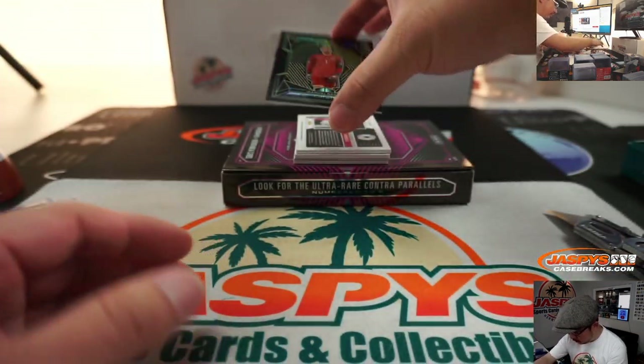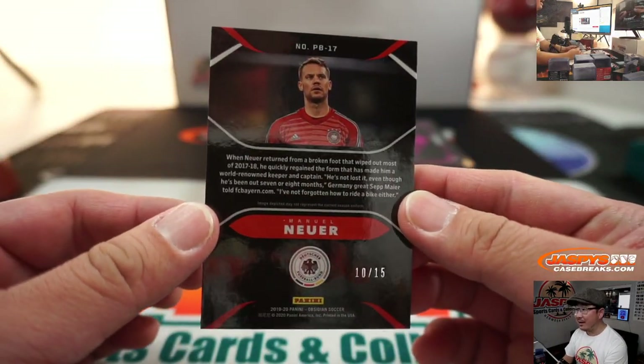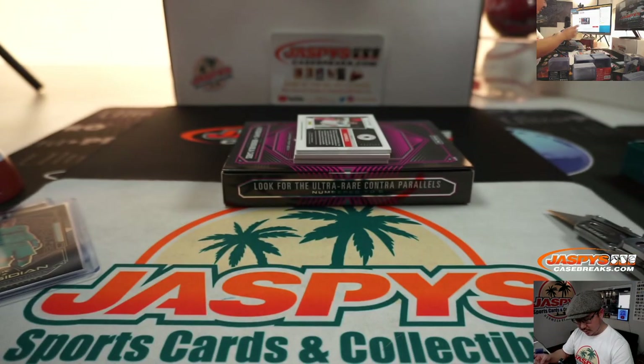We got another keeper — Manuel Neuer, pitch black, 10 out of 15. Some nice low-numbered cards here.